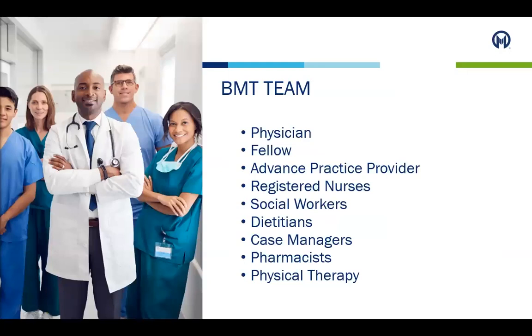During the patient's inpatient stay, the blood and marrow transplant team works hard every day to plan the patient's care and address needs and concerns. There are numerous members on the inpatient BMT team, and patients will meet all team members soon after admission. Daily BMT rounds are done as a team to ensure all services collaborate on the plan of care. This team consists of a BMT physician, a possible fellow, an advanced practice provider such as a nurse practitioner or physician assistant, a registered nurse, social worker, dietitian, case manager, pharmacist, and physical therapist.